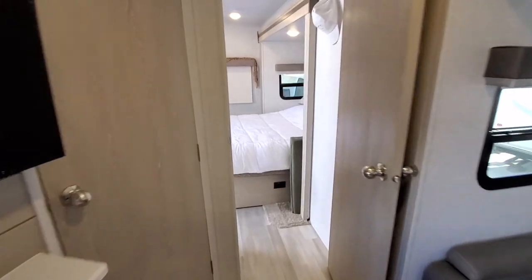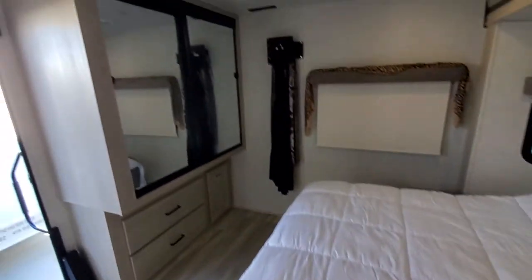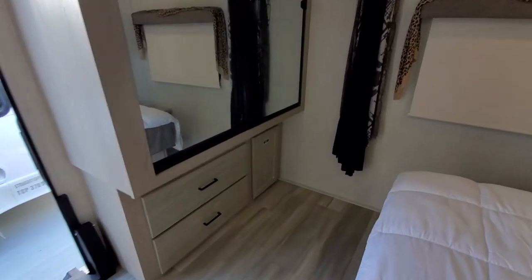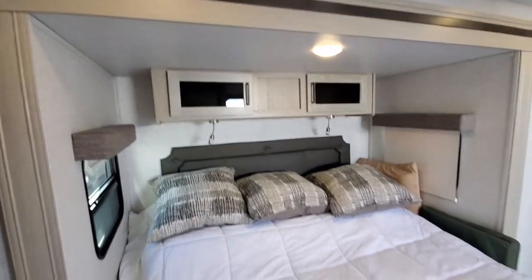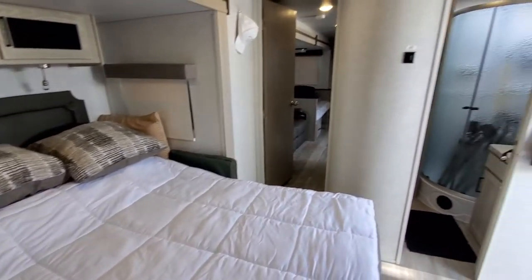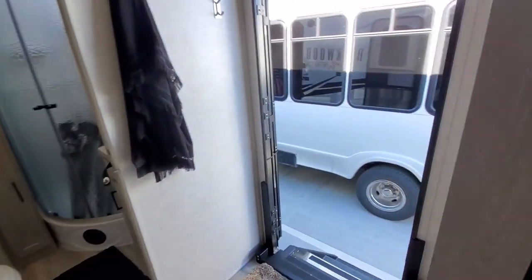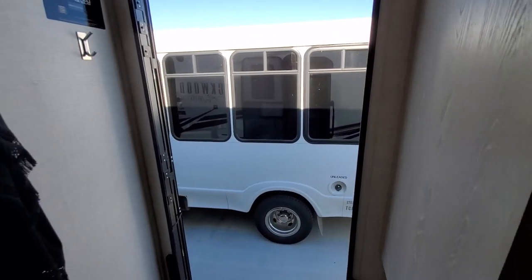Now we'll just walk into the bedroom — queen-size bed with lots of storage underneath. Big wardrobe closet with storage underneath the closet as well. Lots of room, storage above the bed, and a very comfortable memory foam mattress. You've also got a door going out to the outside, so it's a really nice feature having a door from the bedroom and a door from the living room.